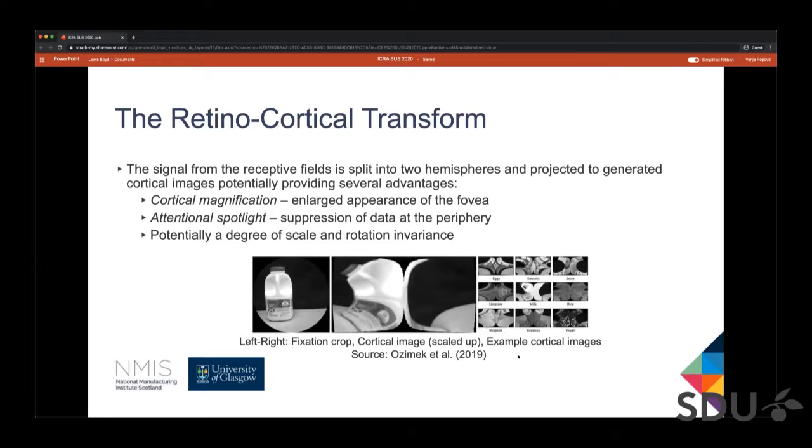In addition to projecting the image vector from 1D into a suitable form for processing by a deep convolutional neural network, the retinocortical transform also potentially confers a number of other advantages. The first is cortical magnification: due to the dense sampling of the fovea, this area appears much larger in the cortical image. This enables humans to accomplish fine motor control tasks, like threading a needle, while also maintaining their full field of view.